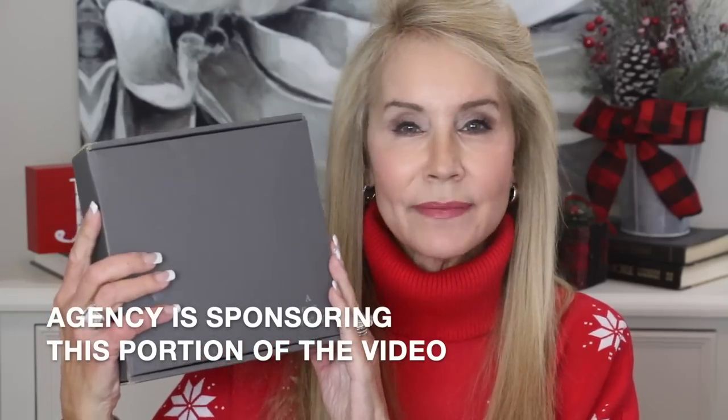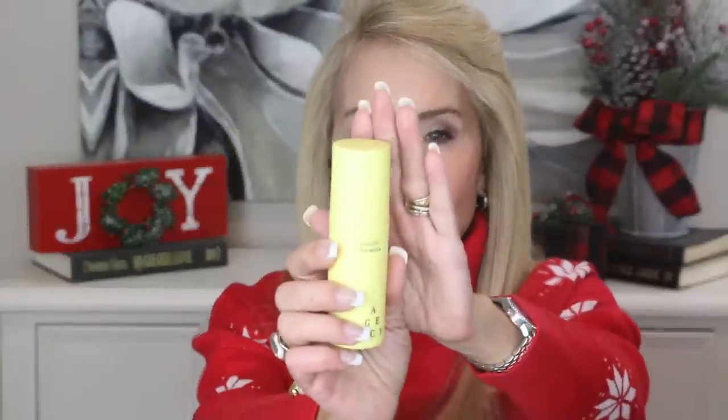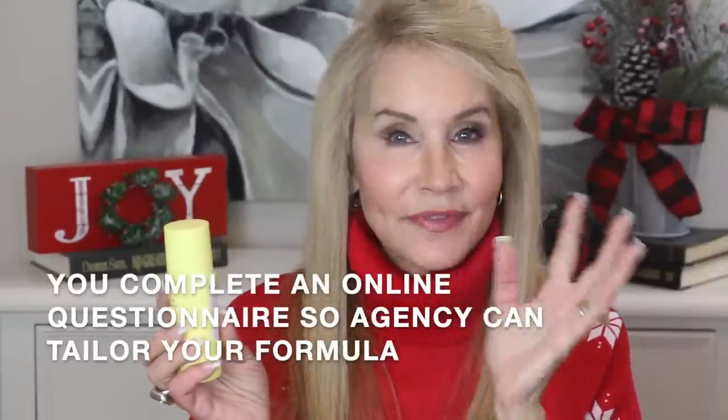My next holiday gift find is the monthly skincare routine from Agency Skincare. Every month in the mail, I get this little box, and your first month of this service is absolutely free — you just pay $4.95 shipping and handling. What you get is this Future Formula, which is prescription strength skincare. After I completed my questionnaire noting wrinkles, fine lines, and discoloration as my main concerns, it starts with 0.05% strength of tretinoin, also known as Retin-A. It also has dexpanthenol, tranexamic acid, and niacinamide — those last ingredients are designed to help with hyperpigmentation, which I really appreciate.